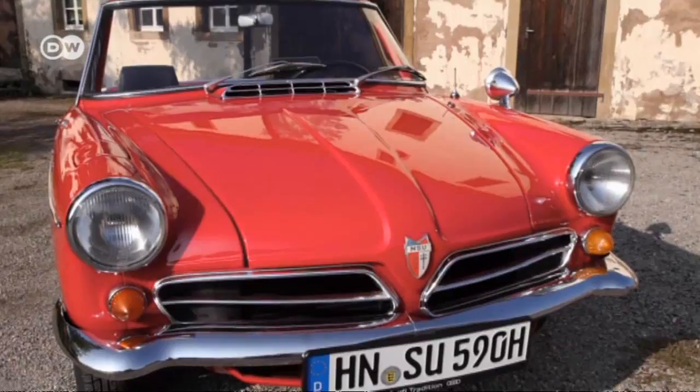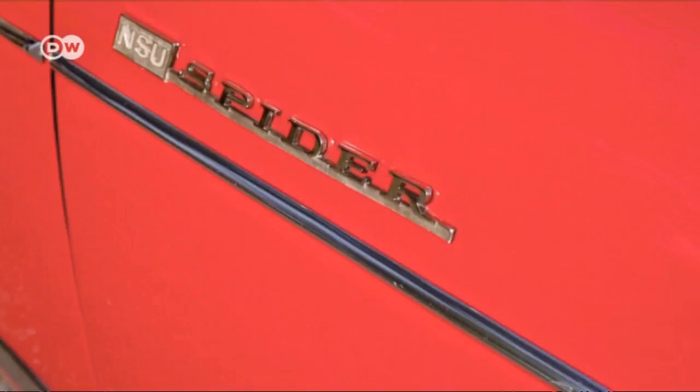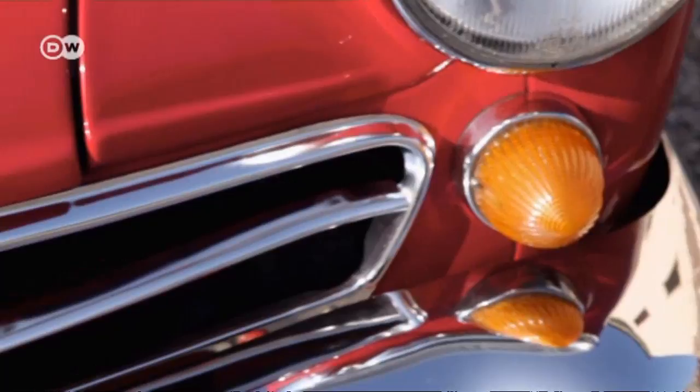The NSU Spyder debuted at the 1963 Frankfurt Motor Show and caused something of a commotion. NSU announced it would start production within a year, with a planned three to five thousand units annually. Loving attention to detail made it an instant classic. The Spyder listed at an impressive 8,500 Deutschmarks, or some 4,200 Euros.